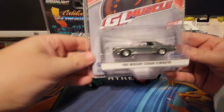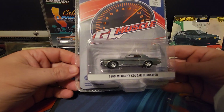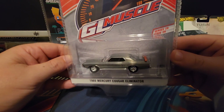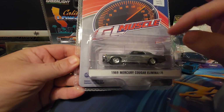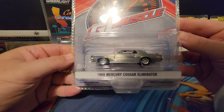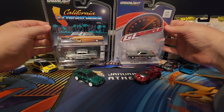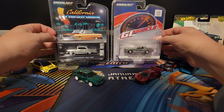Then at the next Hobby Lobby we hit another chase, another raw — this one's from the Green Light Muscle series, the '69 Mercury Cougar. This one was a little more noticeable because I saw the spoiler on the back was still orange. The whole car doesn't have any paint except for the racing stripe and 'Eliminator' at the end. That was another cool find. Both those raw chases from Green Light — super cool pickups, and I'll be hanging onto those for a while.